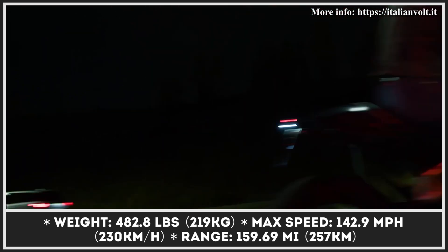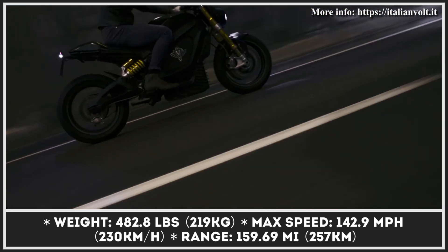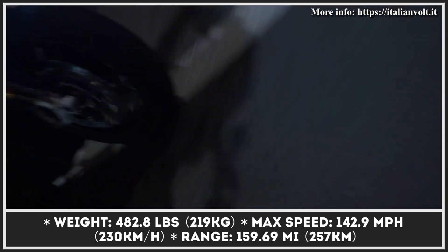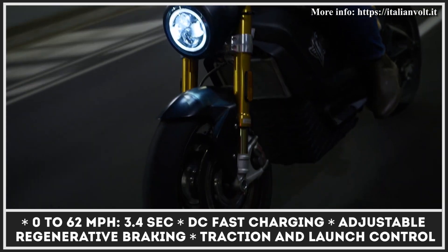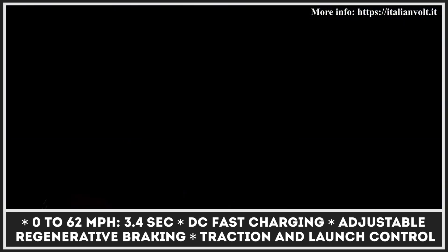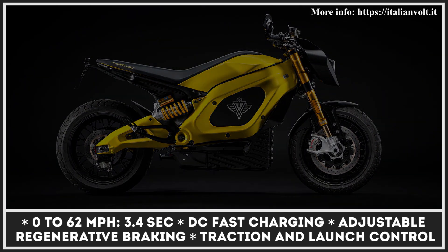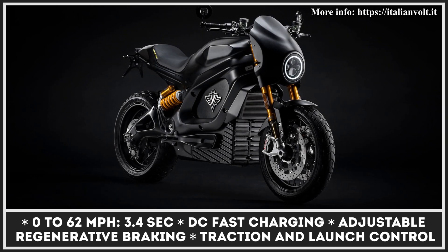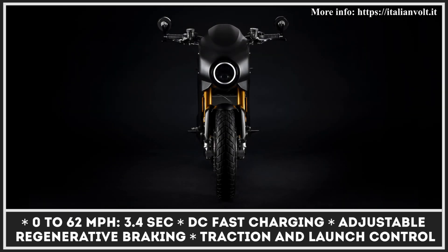The powertrain is built on a 400-volt architecture that brings CCS2 fast-charging capabilities. The power output is sent to the rear wheel via a carbon belt, letting the 434-pound machine sprint from 0 to 62 miles per hour in 3.4 seconds and continue onwards to a limited top speed of 142 miles per hour. Range estimations are said to be close to 160 miles in the urban riding cycle.